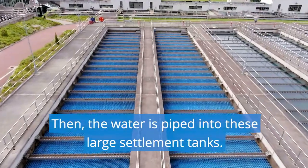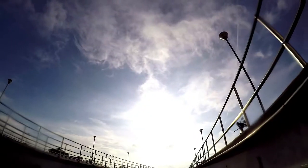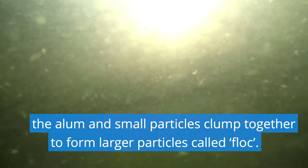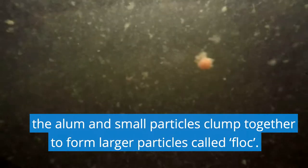Then, the water is piped into these large settlement tanks. Here, thanks to a chemical process known as flocculation, the alum and small particles clump together to form larger particles called floc.